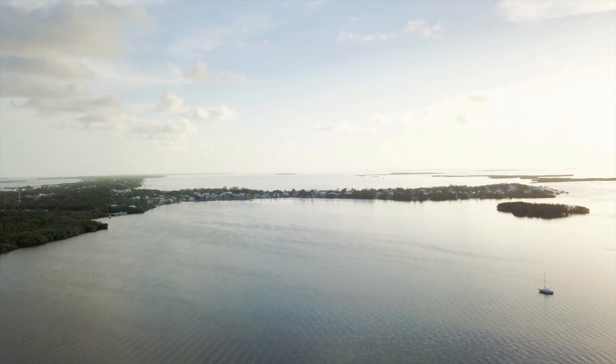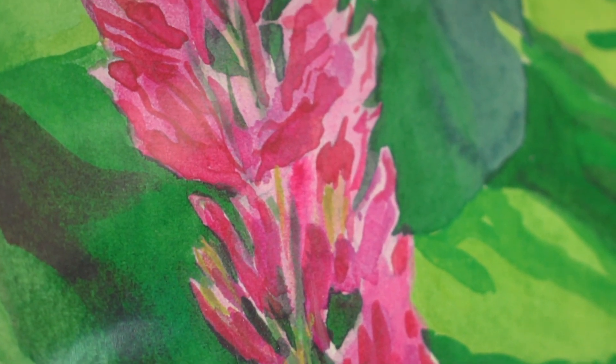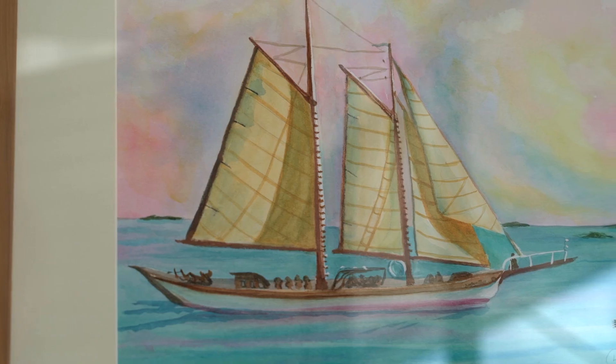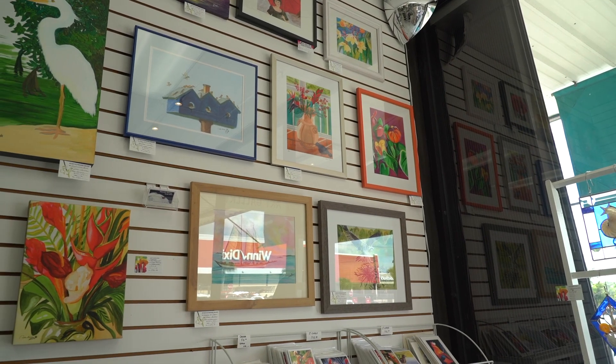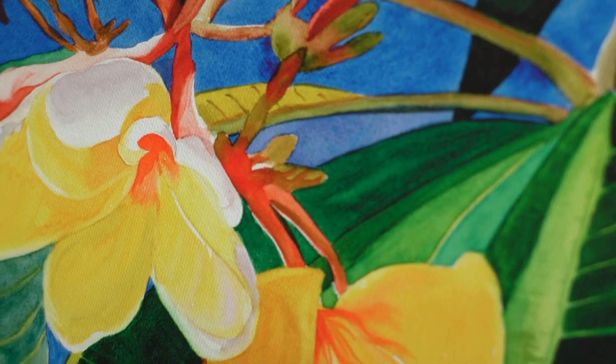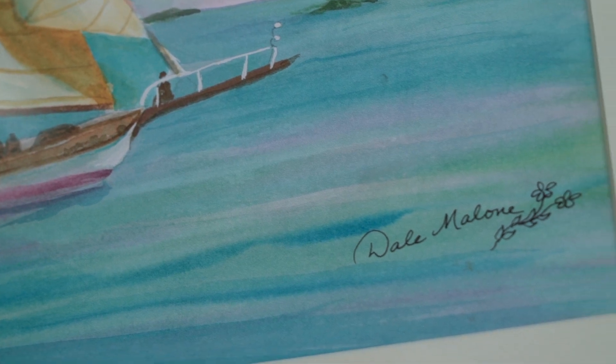Next up, Big Pine Key, at the Artist in Paradise Gallery. I'll introduce you to Dale Malone, who is a watercolor painter. I love to paint my favorite things — things that are just beautiful to me. I'm not very good at people. I like bright colors. I'm not really a pastel-y watercolor artist. I couldn't wait until black and white TV came out in color back when I was young.